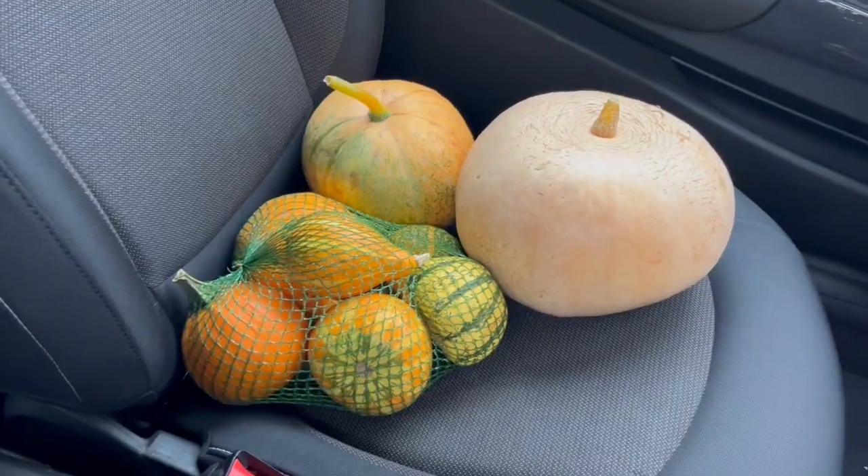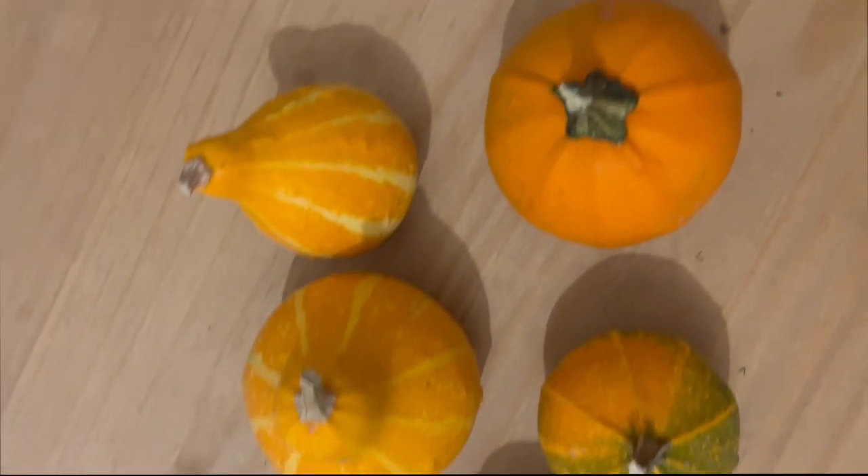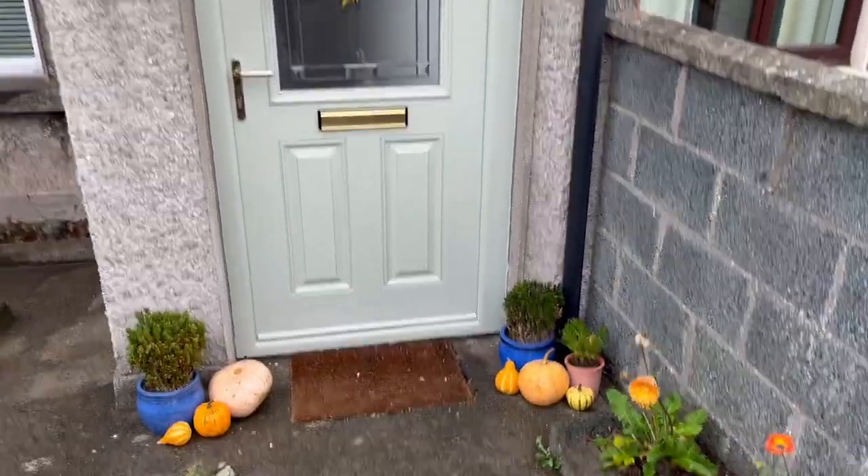I walked past the cutest pumpkins in the little fruit and veg shop down in the town beside us when I was walking the dogs. I'm going to the gym so I may as well go in and get some pumpkins while I have the car. Look at the pumpkins - how cute! They're out!